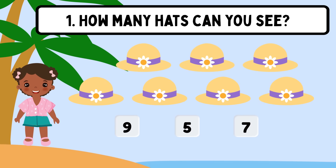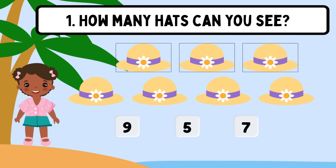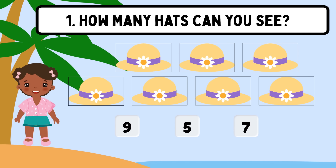Question 1. How many hats can you see? Shall we count? 1, 2, 3, 4, 5, 6, 7. Great job! The correct answer is 7.